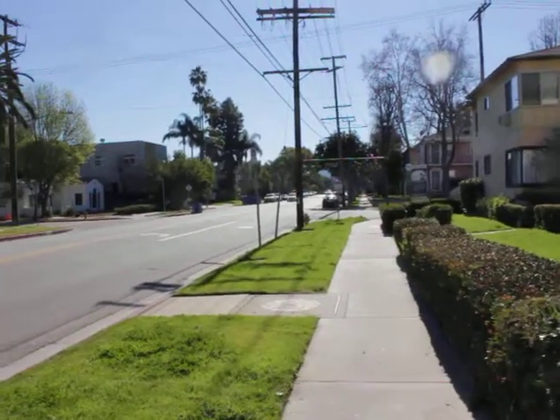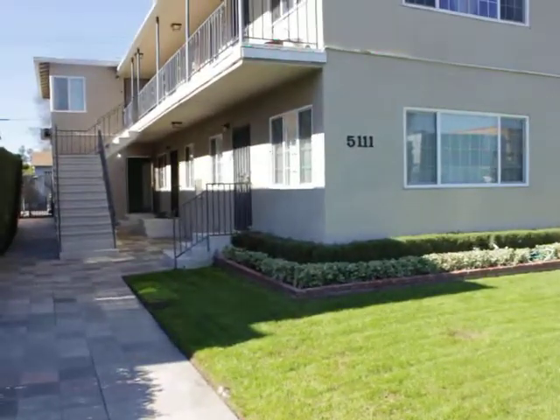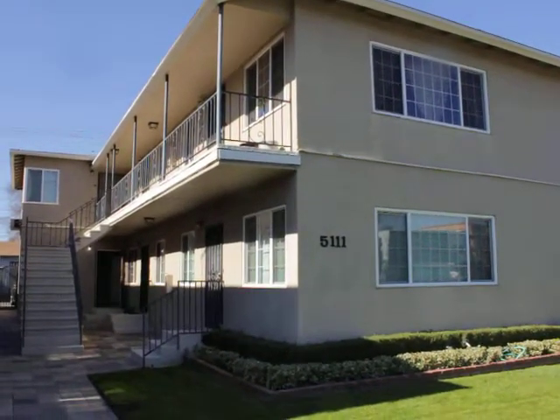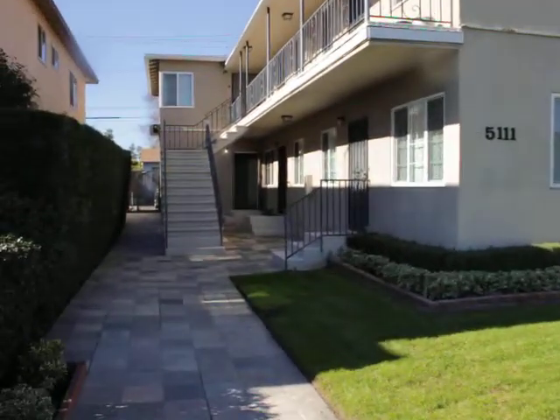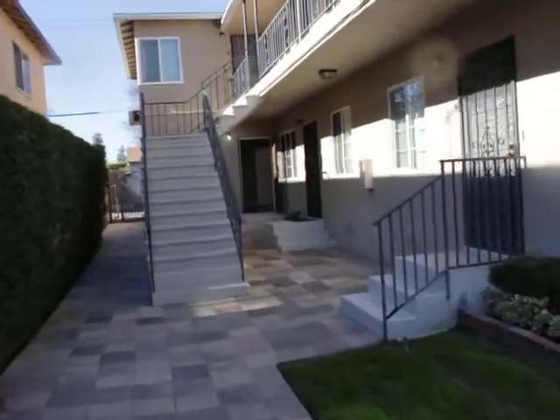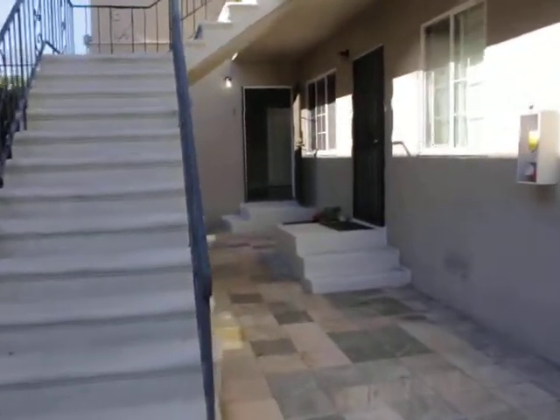Hello, you are watching a video tour of a one bedroom, one bathroom, located on Cahuenga Blvd on Atsego Street in San Fernando Valley. Let's go take a look at the unit. It is a lower rear unit.